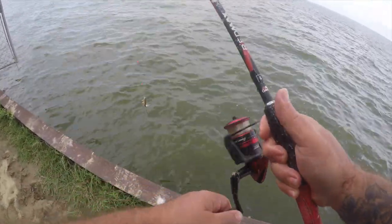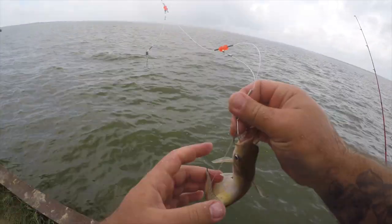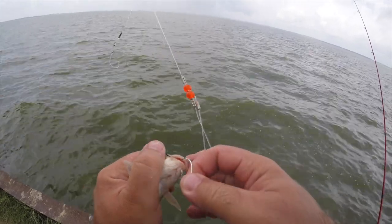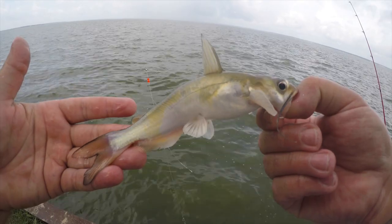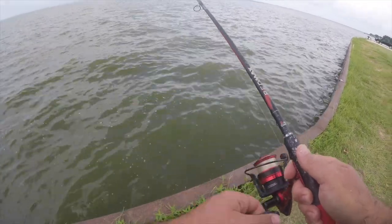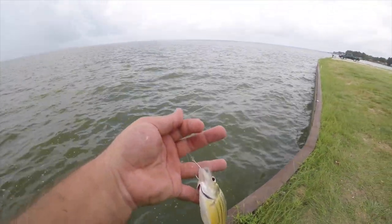Another tiny baby catfish — these guys are everywhere today. There he is, little baby. We've got another baby fish on here. Yellow bass — the ultimate bait stealer.